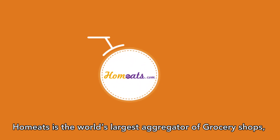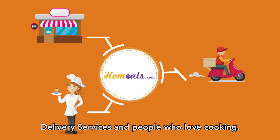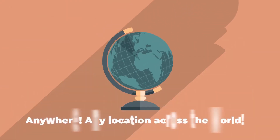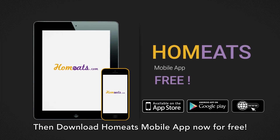HomeEat's is the world's largest aggregator of grocery shops, delivery services, and people who love cooking. Hassle-free shifting of business when moving from one location to another — anywhere, any location across the world. If you are cooking food, then download HomeEat's mobile app now for free.